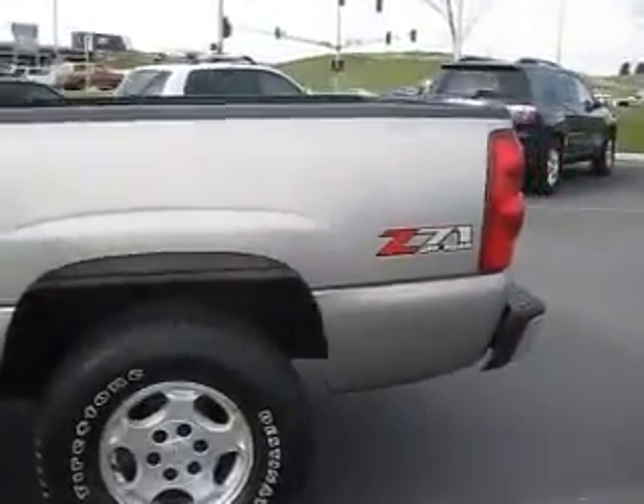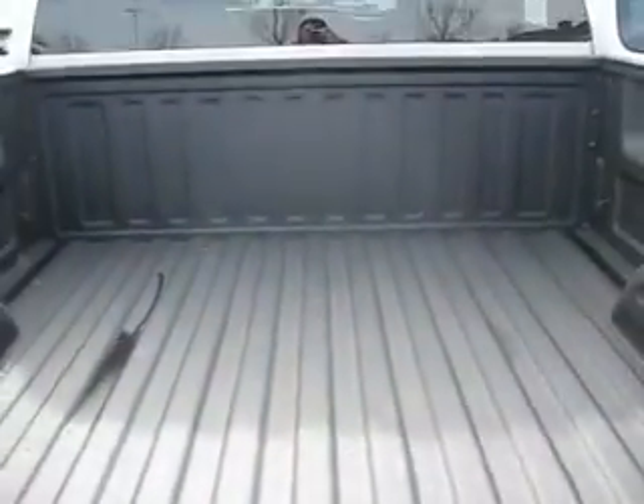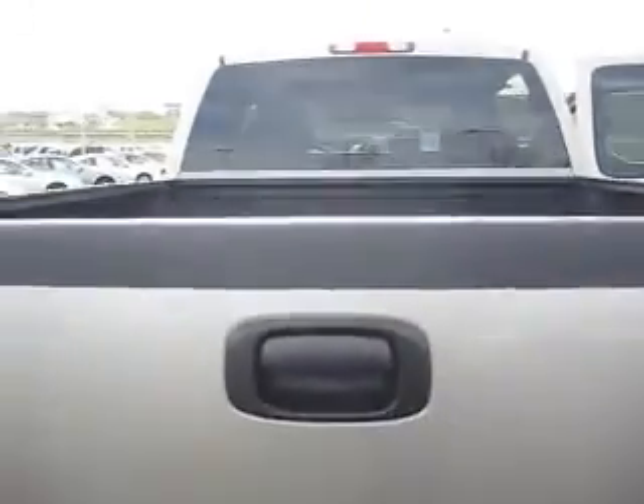This is an LS and a Z71 off-road version. Inside the bed there's a spray-in bed liner that's in amazing shape, which is going to help keep this truck still in amazing shape.